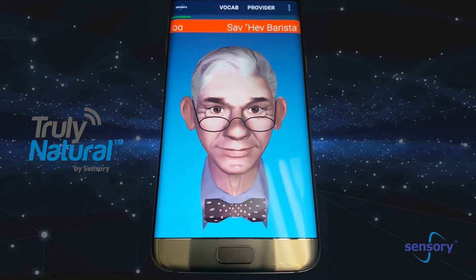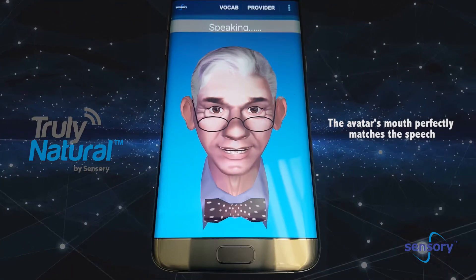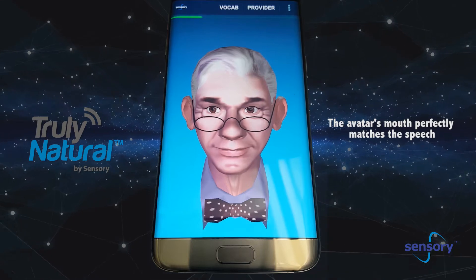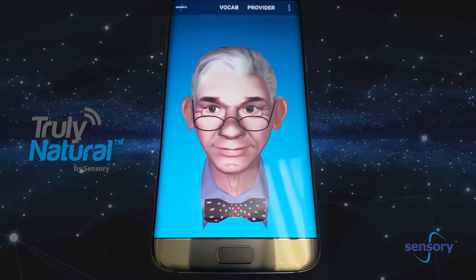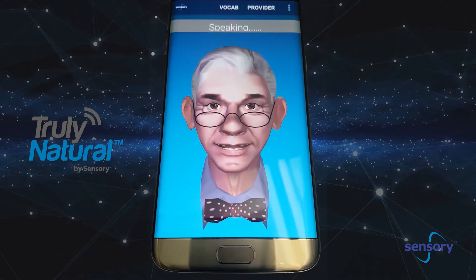Hey barista. Buongiorno. Welcome to Sensory Cafe. Can I get a drink started for you? An 8-ounce vanilla steamer with whipped cream. So that's one 8-ounce vanilla steamer, whip — something else?